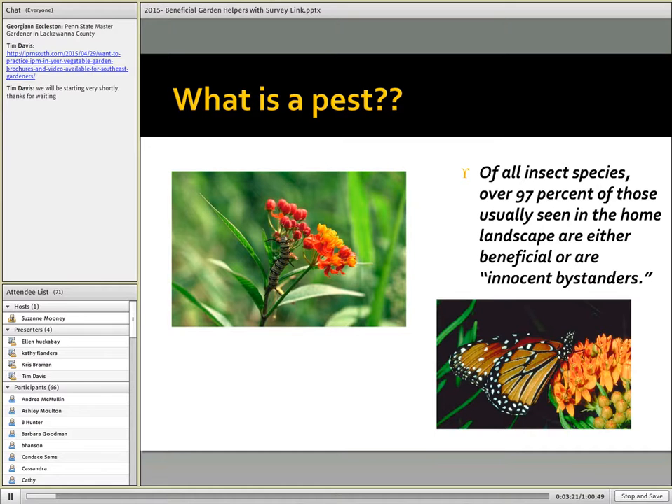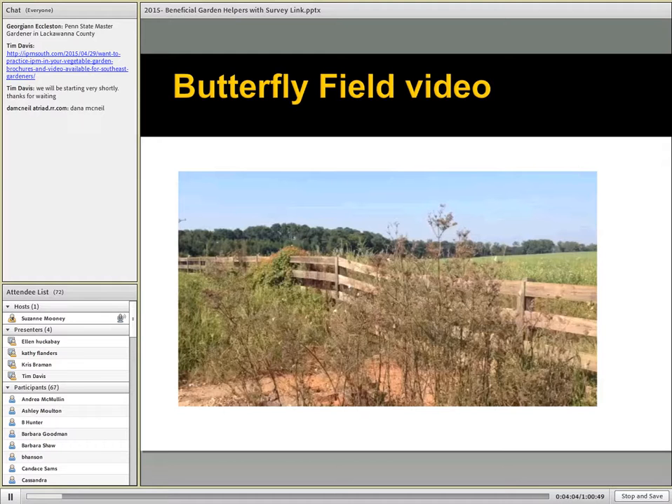In the grand scheme of things, over 97% of our insects are beneficial or could be considered innocent by standards. But some of this is in the eye of the beholder. We're the ones that are deciding what's a pest and what's not a pest. If we are concerned about the larva or this little caterpillar destroying the flowers on a milkweed plant, some observing this may not realize that that's the caterpillar of the monarch butterfly. So identification becomes very key, as well as our perspective.